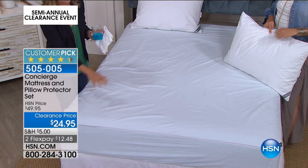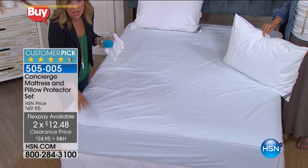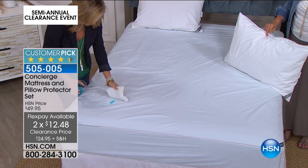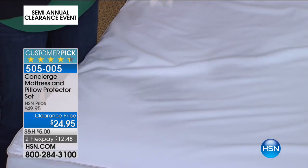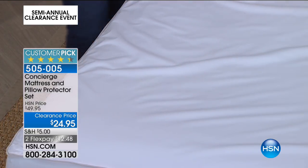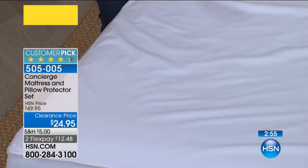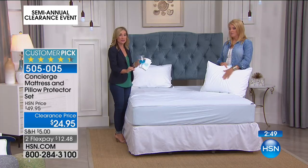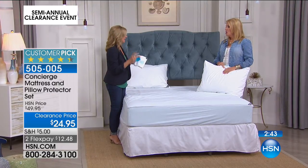This is Concierge Collection — our exclusive design. It's beautifully finished with satin piping all the way around the edge. It gives you repellency at the top and ultimate protection underneath. So maybe you have a spill, an accident, a potty training kid, an older dog, or someone recovering from surgery who's eating and drinking in bed. This is very discreet — you just put it on, you don't hear it, you don't feel it. You can launder it, and it is completely protected both for your bed and your pillows.